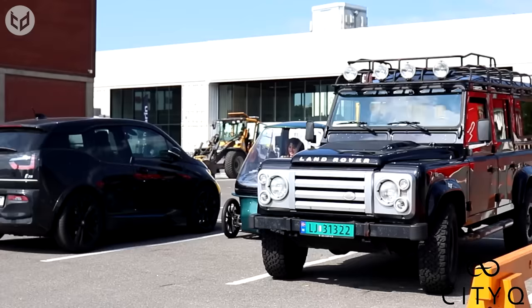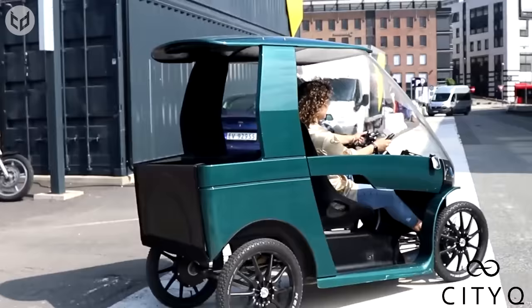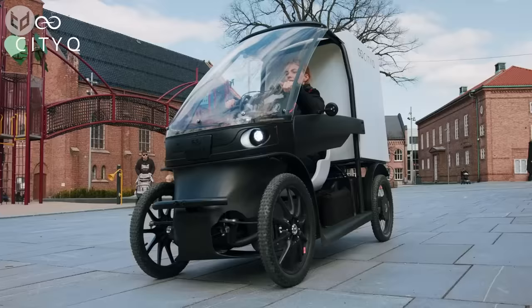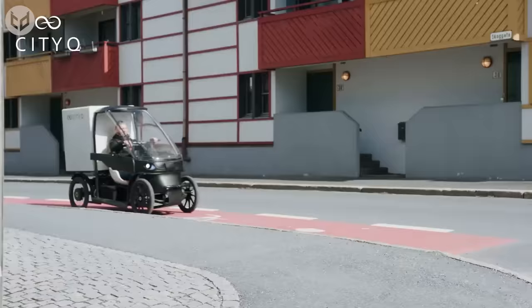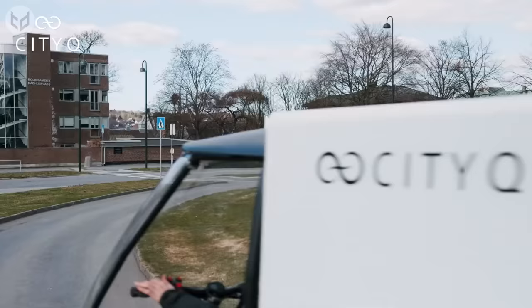That includes delivery drivers, so you'll no longer feel guilty when you order a pizza while it's pouring with rain outside. Complete with smart ID and tracking software, owning or renting a City Q means you'll always have a way to get from A to B, all while having a lighter carbon footprint too.